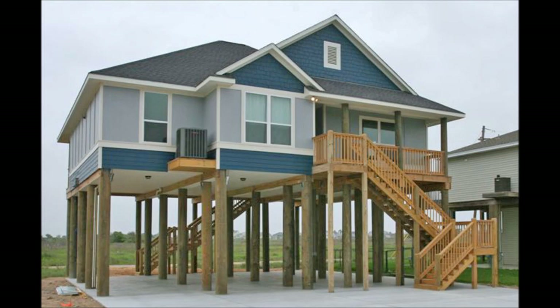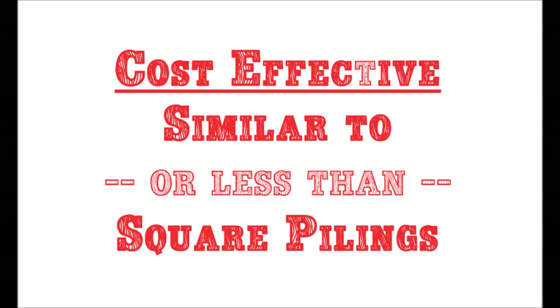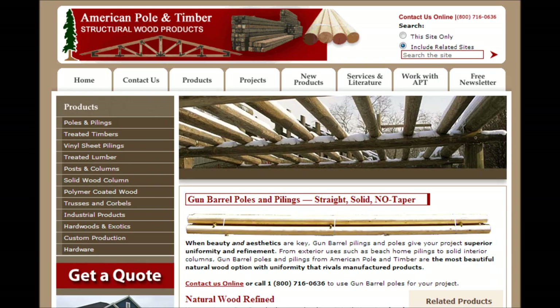Gun barrel pilings are ideal for high visibility projects such as zoos, parks, and commercial structures. The cost is comparable or less than square pilings, and we ship to projects nationwide as well as overseas. For more information and an estimate for your next project, call or contact us online.